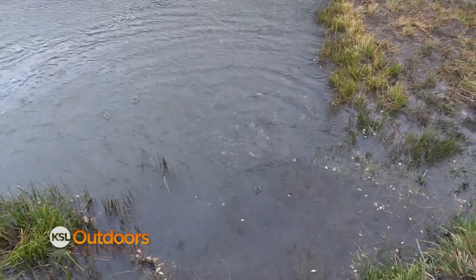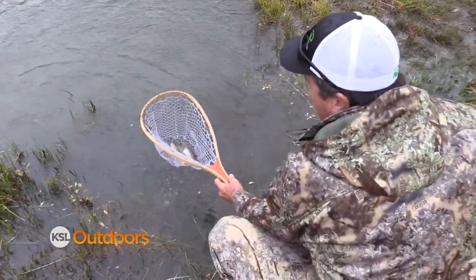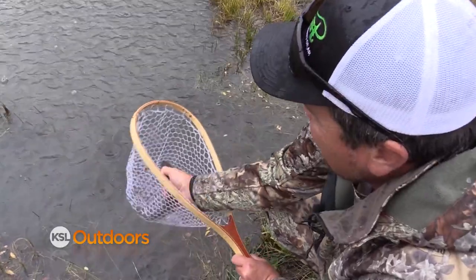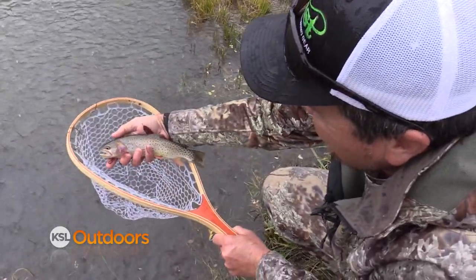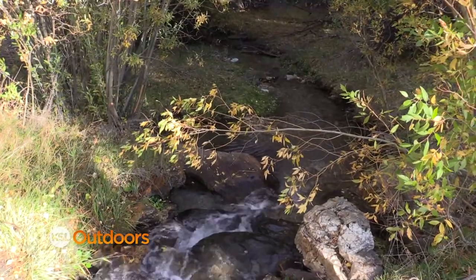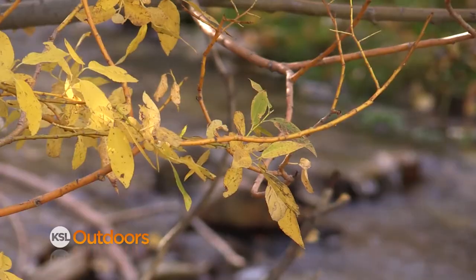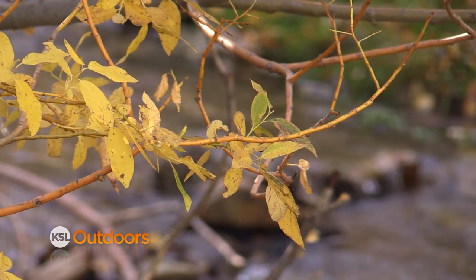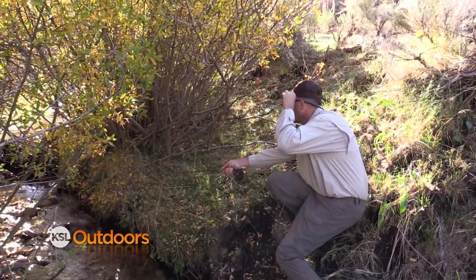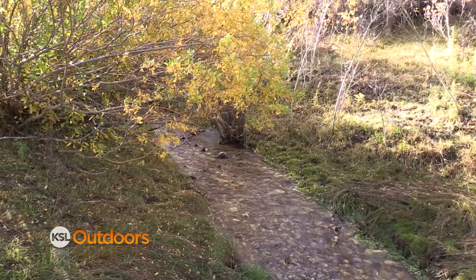Welcome back to KSL Outdoors here on the Raft River Range as we highlight the Utah Cutthroat Slam. We've had more than 600 already sign up. We've already had our first project funded by Cutthroat Slam money, so things are going really well. This is Johnson Creek on the Sawtooth National Forest. In 2001, Paul was part of the crew that discovered pure genetic populations of Yellowstone cutthroat trout here on the Raft River Mountains. Ever since then, the DWR has been working on projects to restore and enhance the habitat and population of Yellowstone cutthroat trout in their native range.